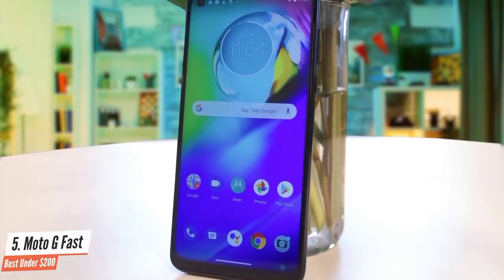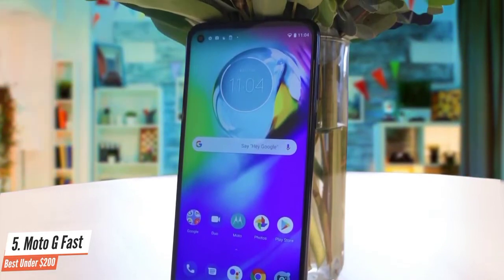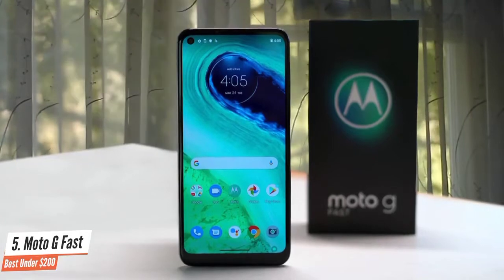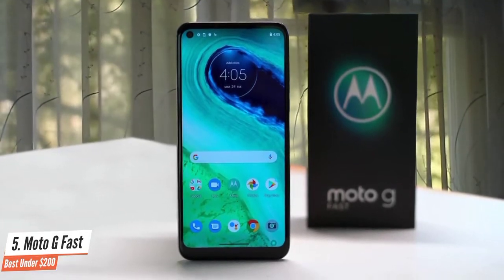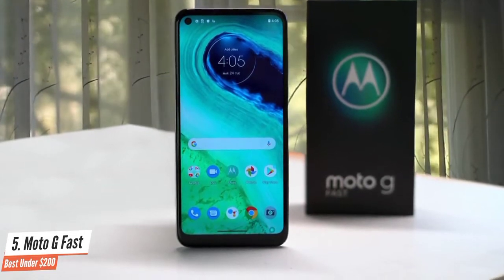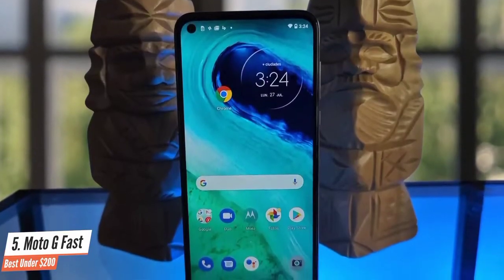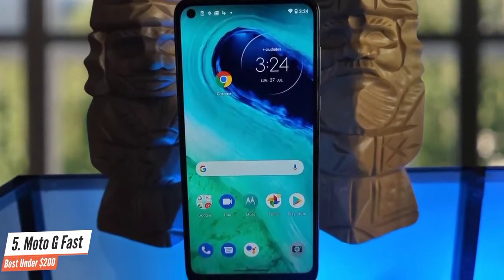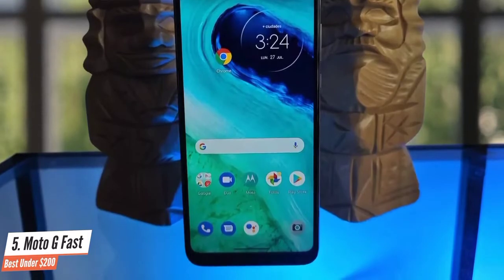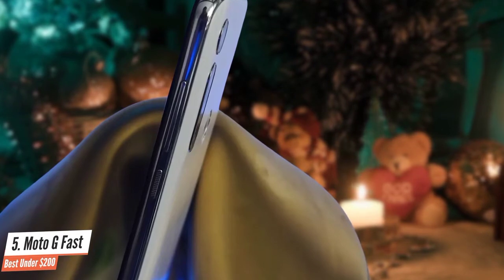The Moto G Fast has the same rear camera stack as the Moto G Power: a 16MP primary sensor with an f/1.7 aperture, an 8MP ultra-wide lens with an f/2.2 aperture, and a 2MP macro lens with an f/2.2 aperture. The front-facing camera is a bit different, coming in at 8MP with an f/2.2 aperture compared to the Moto G Power's 16MP. While the Moto G Fast is powered by the same Qualcomm Snapdragon 665 chipset as its G-Series siblings, that is where the hardware similarities end.